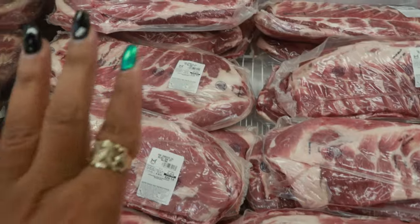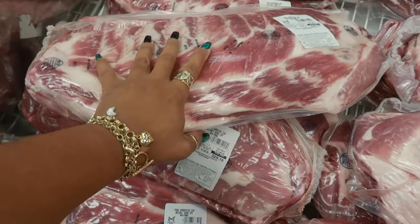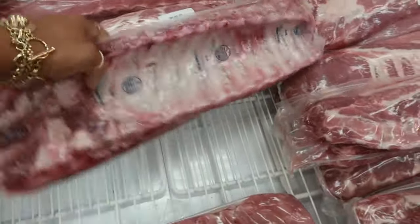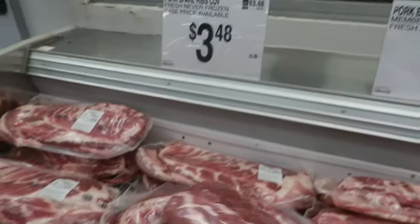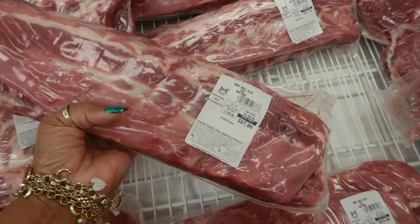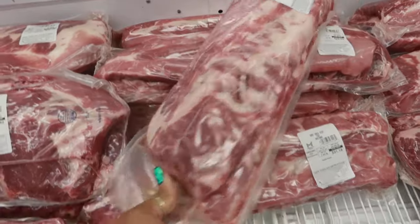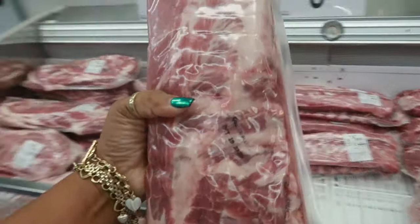Okay, so this is what I literally came here for — some ribs! I've been having a craving to put some ribs on the grill. I don't know — these are baby back and those are regular spare ribs. I'm trying to decide: the baby back are $3.98 a pound, and the regular spare ribs are $3.48 a pound. This pack is $27.86 — I think I'm going to get this one. One pack will be enough, but I feel like I'm going to get another one to keep in the deep freezer, and this one is $23.96.